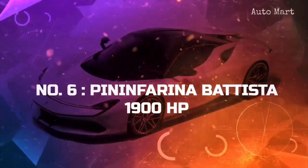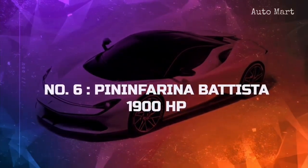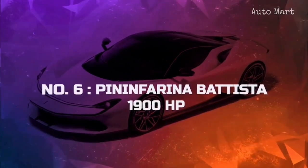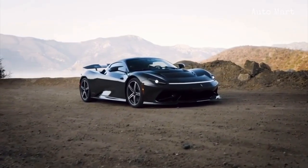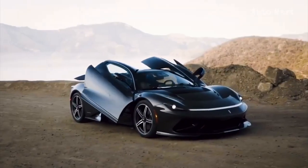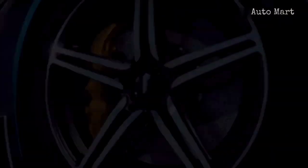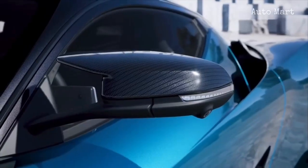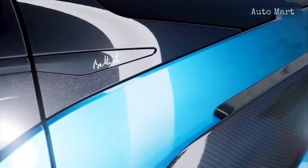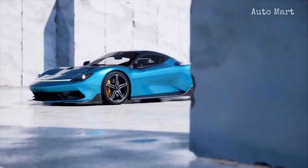Number 6: Pininfarina Battista. This German hypercar occupies the sixth slot and is made as a tribute to the founder of Italian car design firm Pininfarina. Utilizing the battery pack supplied by Rimac, the car is propelled by four individual electric motors that combined put out close to 1,900 horsepower.